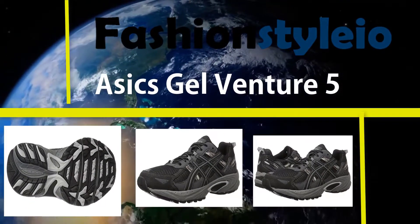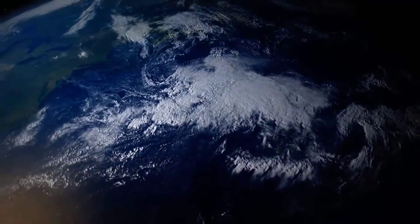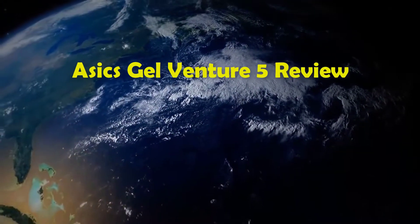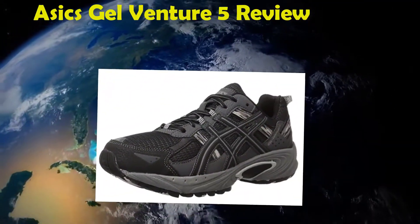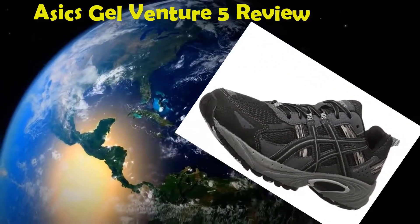FashionStyleIO.com presents the Asics Gel Venture 5 review. Made up of high quality synthetic mesh, the rear foot gel cushioning protects your feet from impacts and decreases stress on your feet.